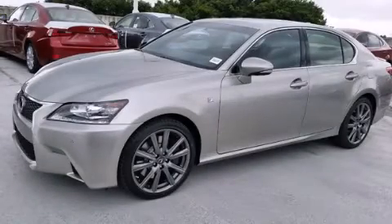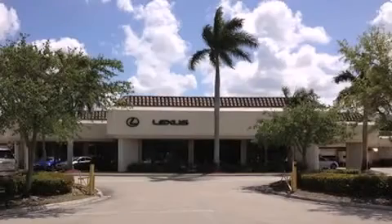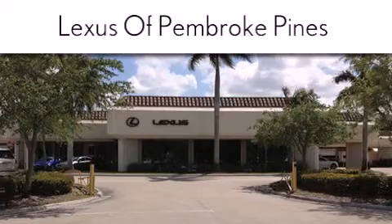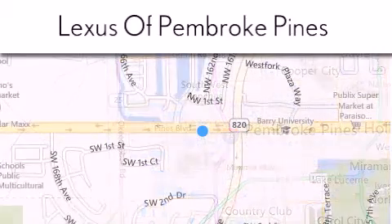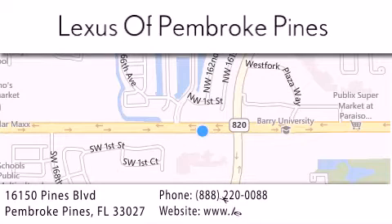Stop by today and test drive this automobile for yourself. Thank you for considering Lexus of Pembroke Pines for your next new or pre-owned vehicle. If you have any questions, please visit our website, give us a call, or stop by our dealership. We are located at 16150 Pines Boulevard in Pembroke Pines, just one mile west of I-75. We look forward to serving you.